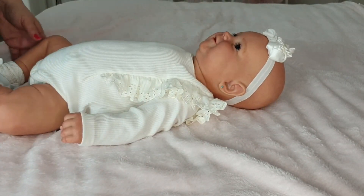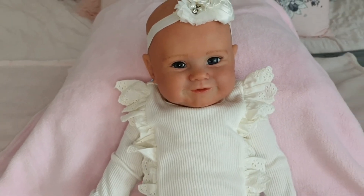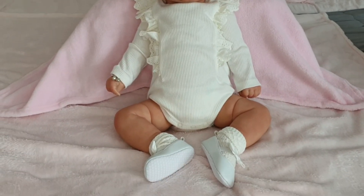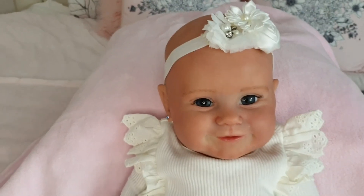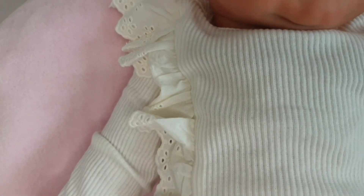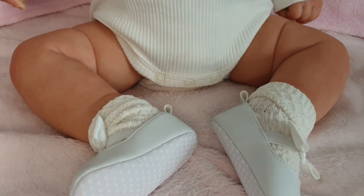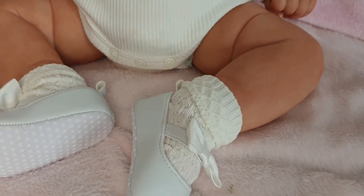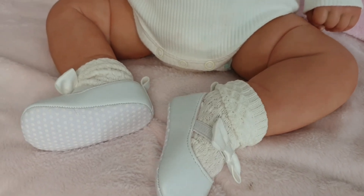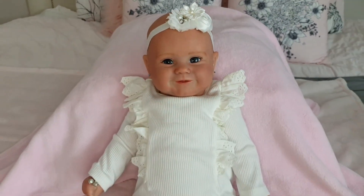Here we go — she's all dressed in her new outfit, she looks so cute! So here she is all dressed, little Daisy Belle in her new outfit. She's such a cutie pie — what a little princess. The little headband looks so sweet and the ruffles are adorable. Those little shoes fit perfectly. For the Maddie sculpt by Bonnie Brown, these size one baby shoes fit beautifully. And her socks match this outfit so well. She's adorable — what a cutie pie!